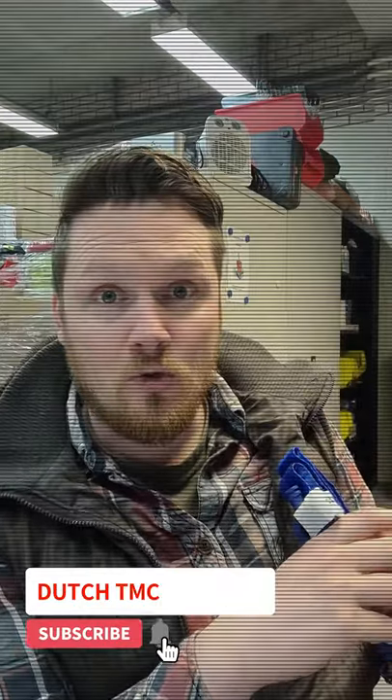Don't forget to like and subscribe to our YouTube channel. And if you want more tactical medical tips, then go to our Instagram. For now, thank you very much for joining us. Stay safe and bye-bye.